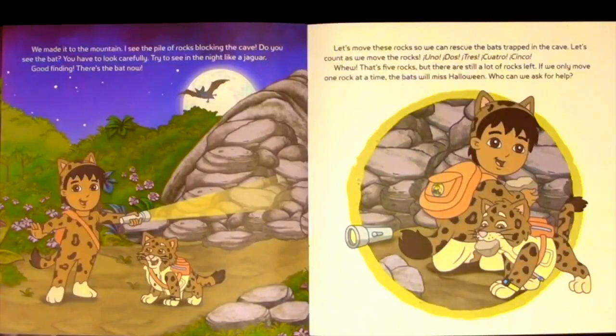We made it to the mountain. I see the pile of rocks blocking the cave. Do you see the bat? You have to look carefully. Try to see in the night like a jaguar. Good finding! There's the bat now! Let's move these rocks so we can rescue the bats trapped in the cave.